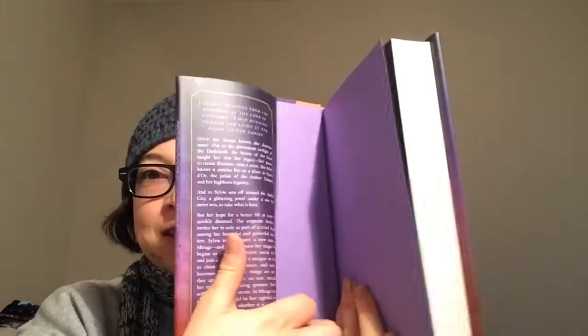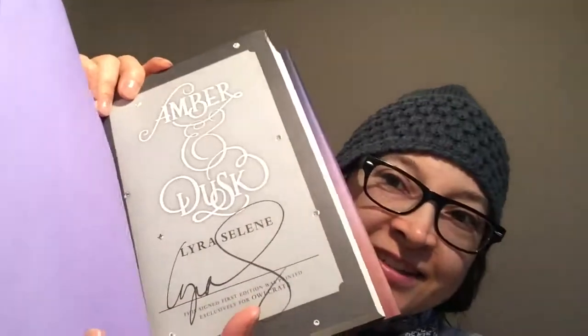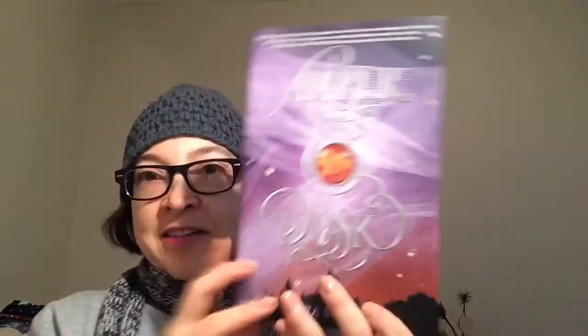There we go — we get a letter from the author. It has purple end pages, which is so pretty, and double colors — you don't see that often — with a beautiful engraved front. And it's signed! That's so cool. I can't wait to read this actually, because I've seen it around so much.